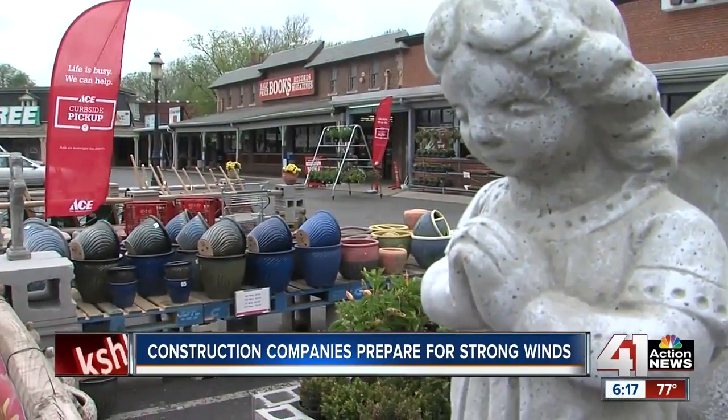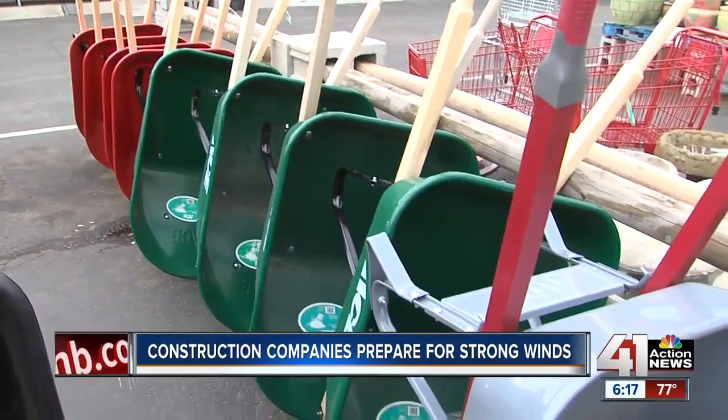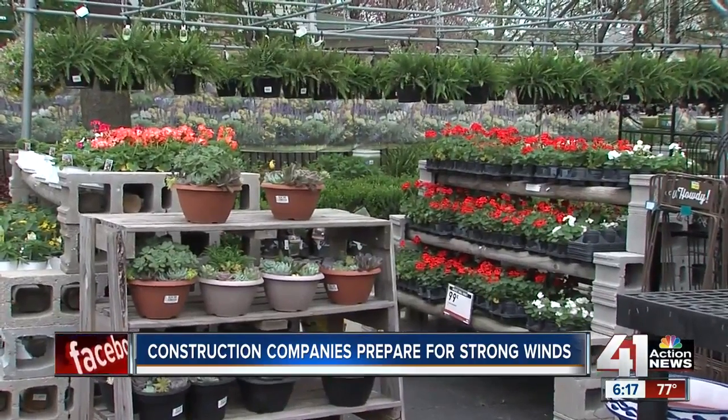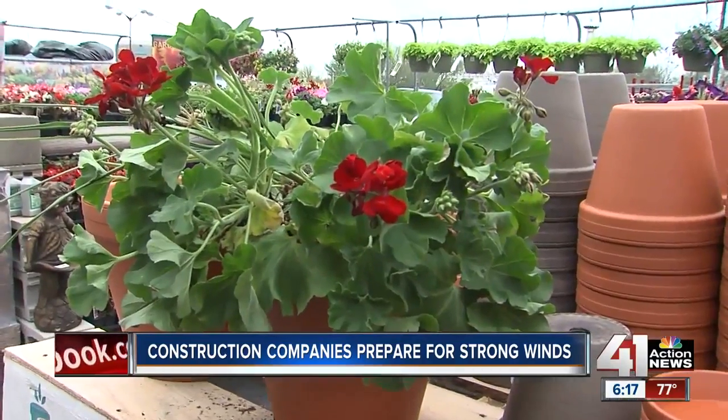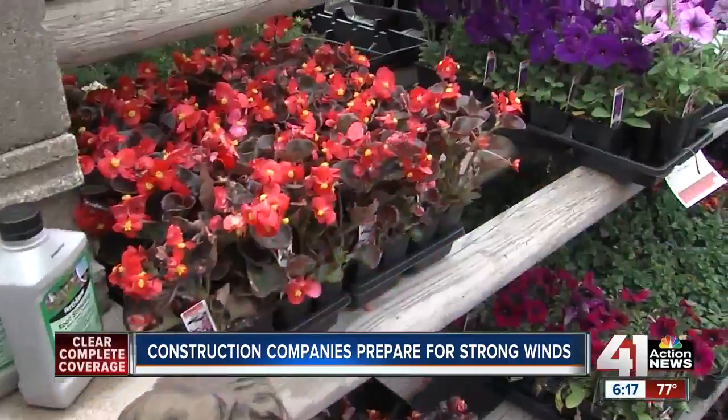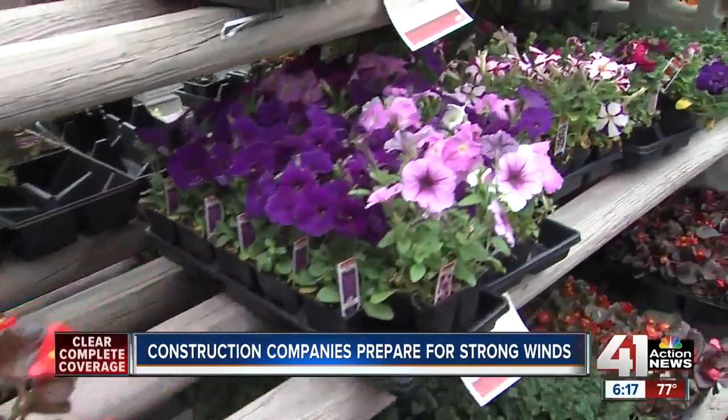The same is not true for the Westlake Ace Hardware Store in Westport. Heavy materials are tied down, but nothing is moved inside if a storm hits. In the case of a tornado or severe life-threatening weather, their primary concern is the safety of customers and employees. Ginger Ferguson says the store has a severe weather plan, but right now she's not too worried.